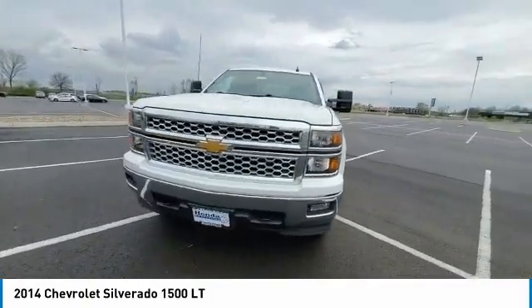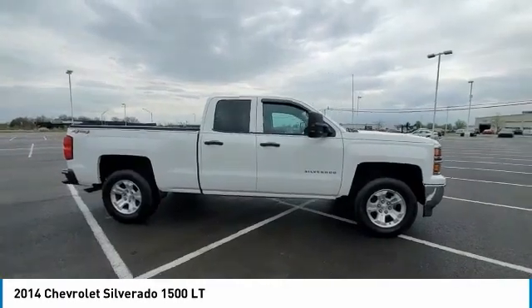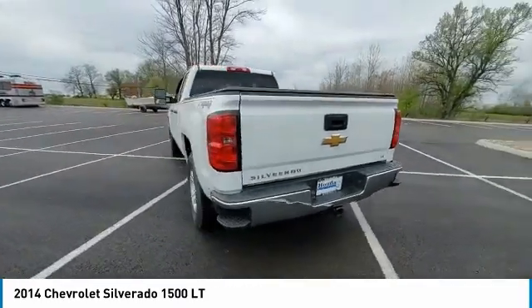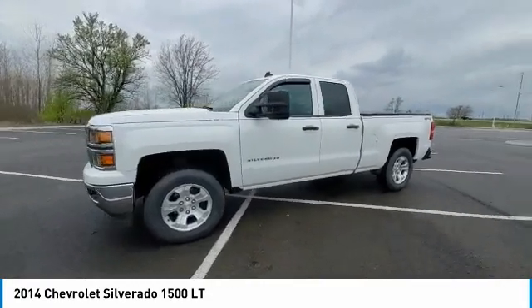Here are some of this vehicle's great options: electronic stability control, brake assist, traction control, remote keyless entry, speed control, front wheel independent suspension, four wheel disc brakes, steering wheel audio controls, low tire pressure warning, power windows.